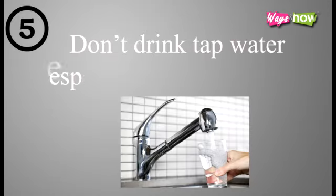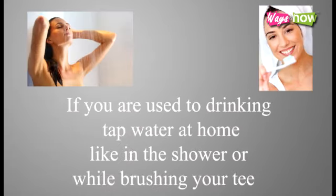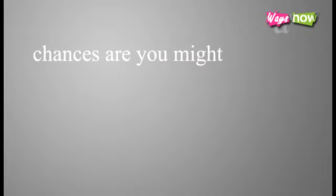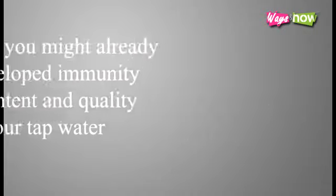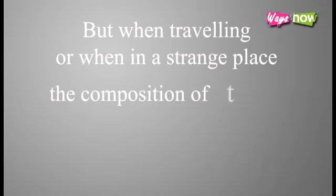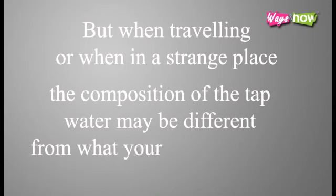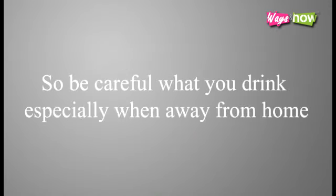5. Don't drink tap water, especially when traveling. If you are used to drinking tap water at home, like in the shower or while brushing your teeth, chances are you might have already developed immunity to the content and quality of your tap water. But when traveling or in a strange place, the composition of the tap water may be different from what your body is used to. So be careful what you drink, especially when away from home.